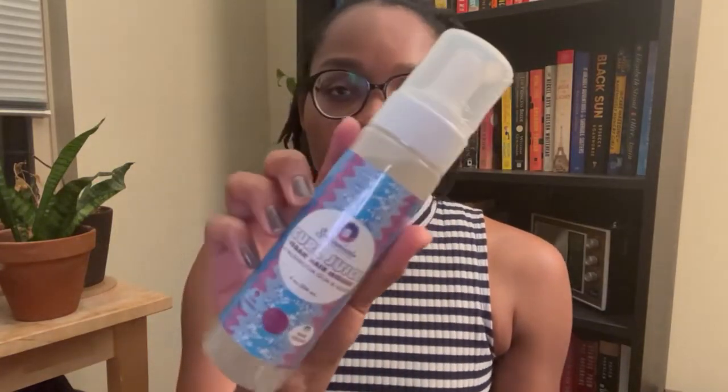I prefer this Moroccan Pear Conditioning Custard to their Algae Renew deep conditioner. Some people have said they had an ingredient change, which could be why it's not working the way it used to. But I really love this and I would purchase it even if it were more than five dollars. From Sultanicals I got the Curl Juice vegan hair mousse.